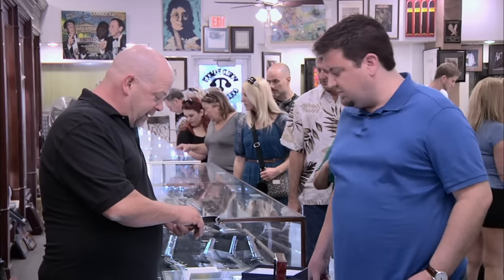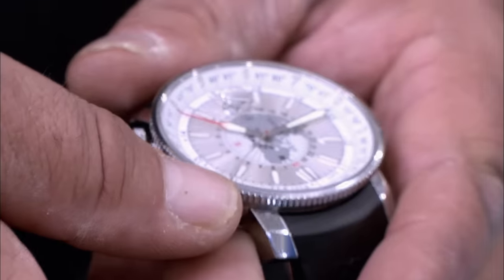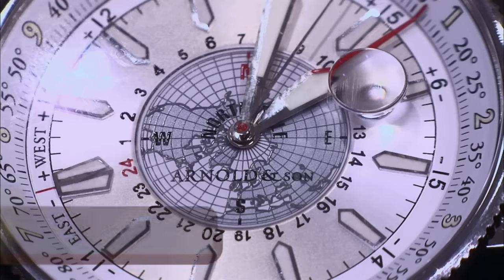Do you see those red lines and those blue lines? The Earth moves at 15 degrees per hour. Based on the position of the sun, you can figure out your longitude. Real simple. Nowadays you have GPS, but at one point in history, a very accurate clock on a ship was extremely important.